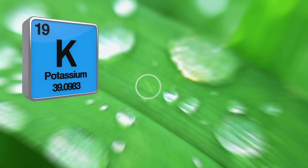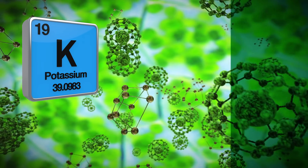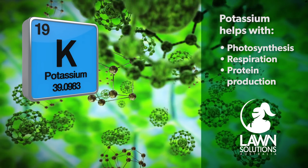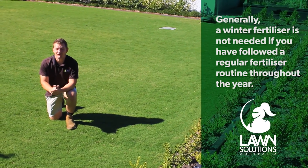What does potassium do for your grass? Potassium functions within the cell of the grass and provides strength to the whole plant. It helps internal processes including photosynthesis, respiration and protein production, creating thicker cell walls.